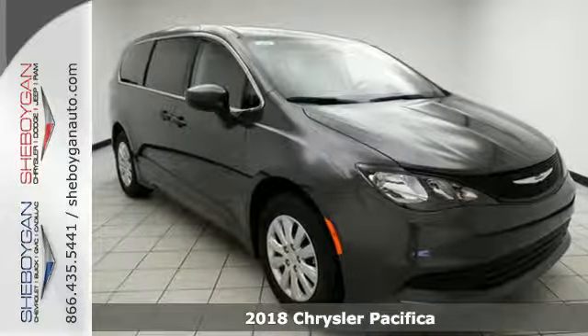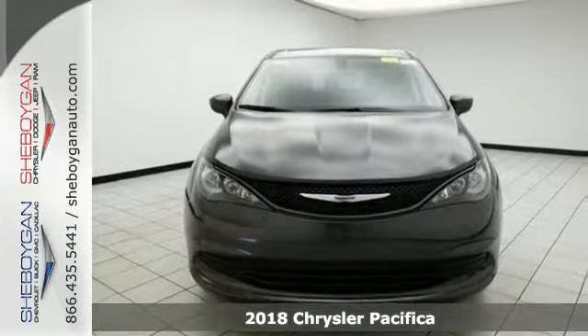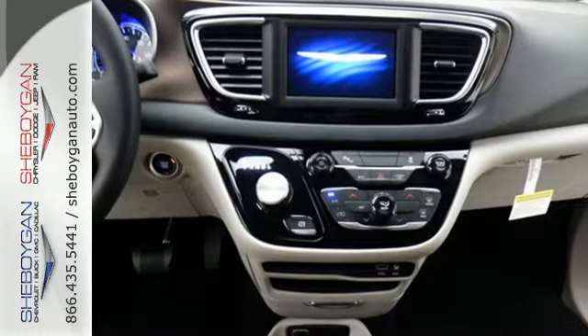Here's a 2018 Chrysler Pacifica. No matter your purpose, the redesigned Pacifica helps you achieve it. Stow-and-go seating gives you incredible flexibility and best-in-class cargo volume without removing seats.